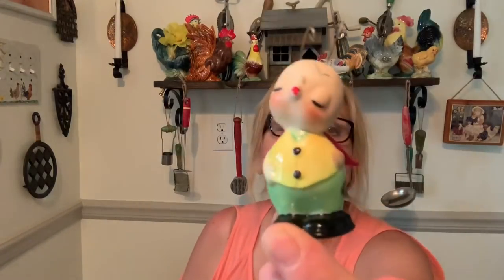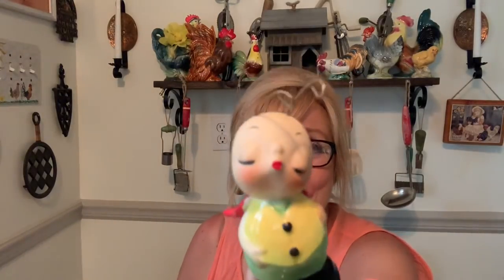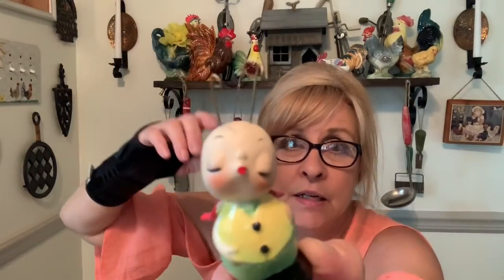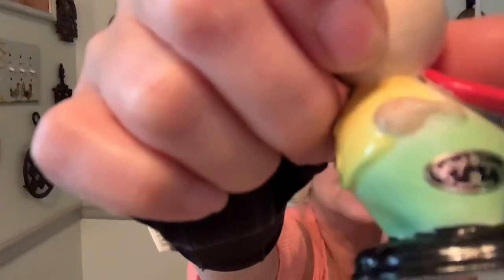Item number two is this adorable — oh my goodness — this is a Joseph Original. Look at him, he is so cute! We have a little ladybug. To me it looks like a guy, but then again maybe not. He's got his cute little antennas. I just thought he's adorable — there's his little sticker: Joseph Original. I'm trying to see if it'll focus but it's just not going to let me.